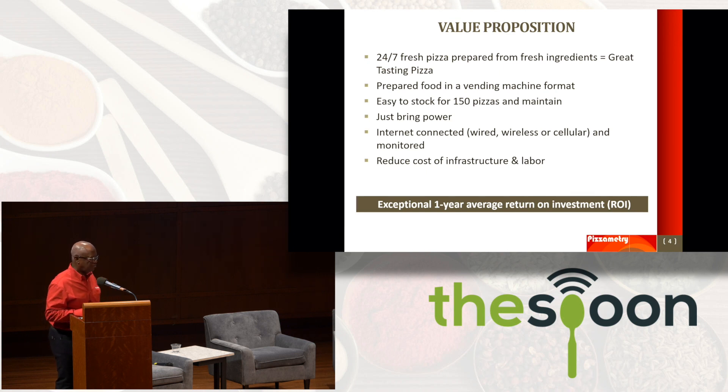Our value proposition: 24-7 great tasting pizza from fresh ingredients — that's for the consumer. For the operator, our value proposition is to reduce cost of infrastructure and labor. We heard a little bit about that earlier today. An exceptional one-year ROI.